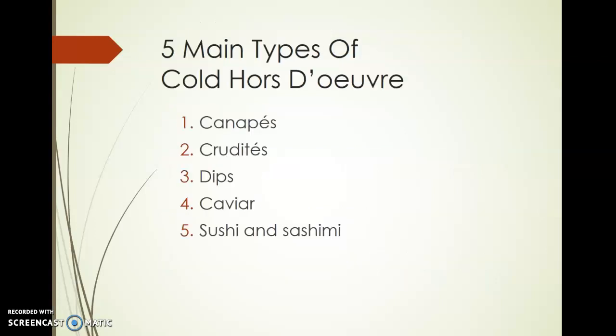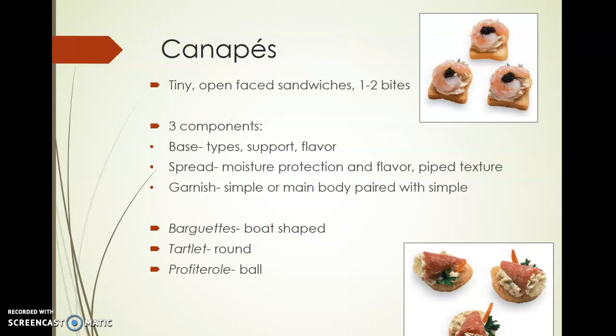We will first look at cold hors d'oeuvres and end this video with hot hors d'oeuvres. There are five main types of cold hors d'oeuvres to touch on: canapés, crudités, dips, caviar, and sushi and sashimi. Let's start with canapés.